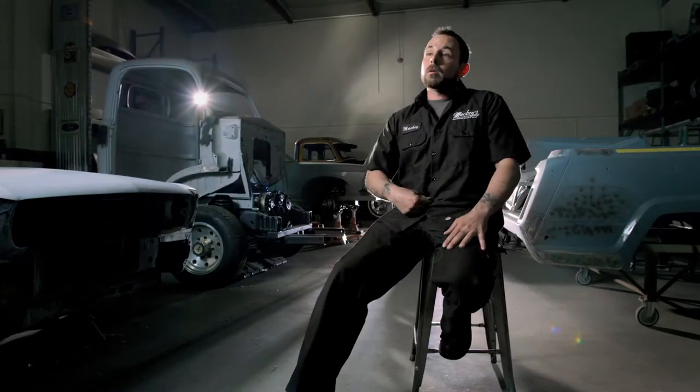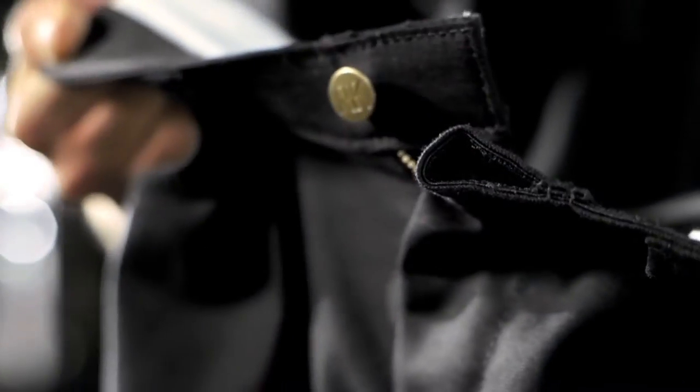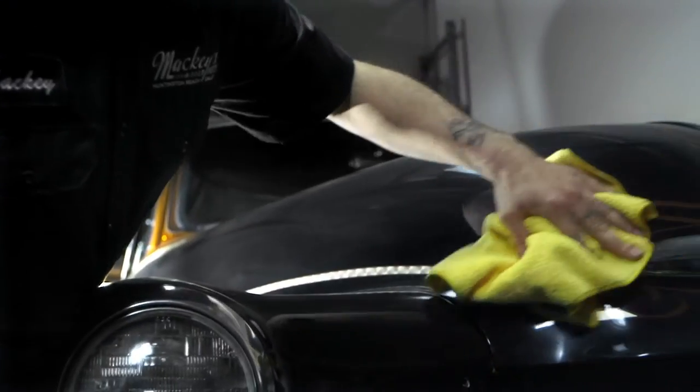Normally I wear a belt, but what worries me with the belt is the buckles scratching against cars. This actually has a flap over the button. So with this pant, I can go without a belt and have a button that's covered so we don't scratch one of our $40,000 paint jobs.